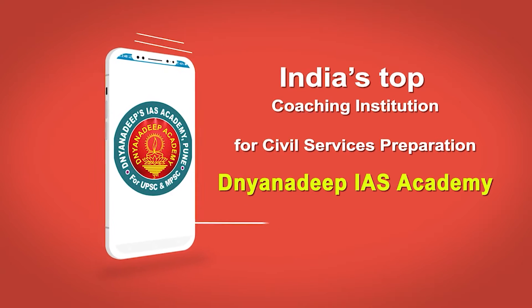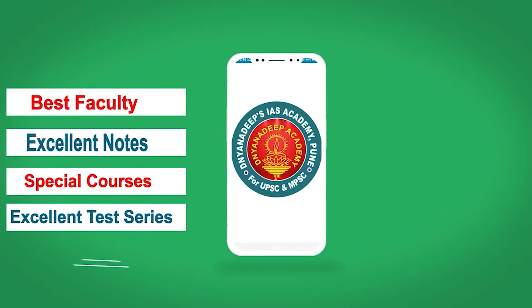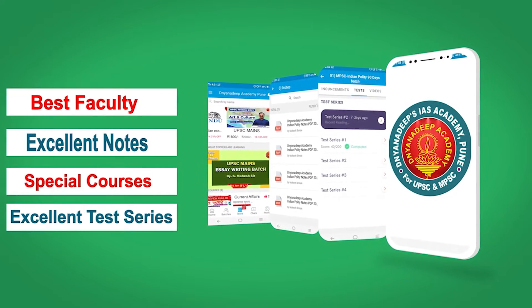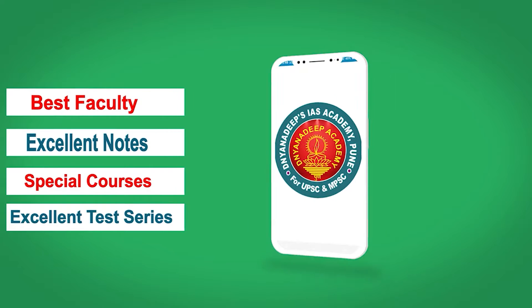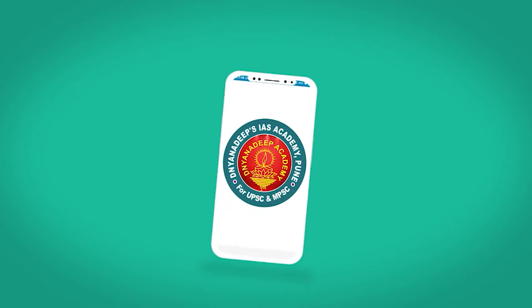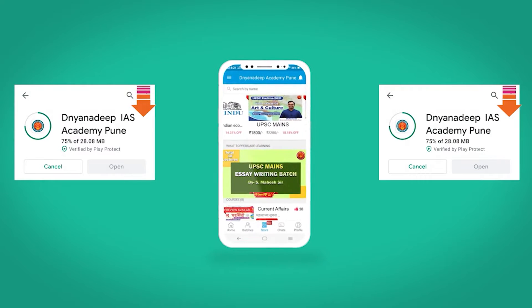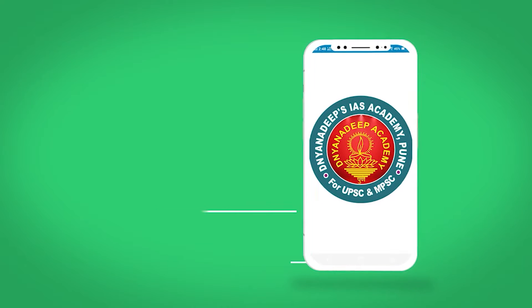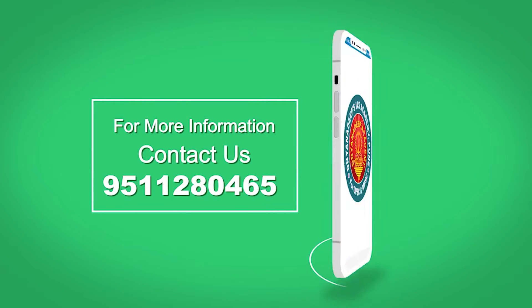Nyandip Academy — India's top coaching institution for civil services preparation. Join us online to get the most enriching experience from the best faculty, with excellent notes and specially designed courses. To join the batch, download the Nyandip Academy app from Google Play Store. For more information, contact 951-280-465.